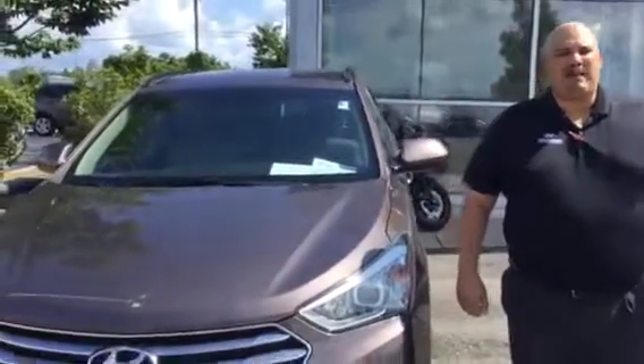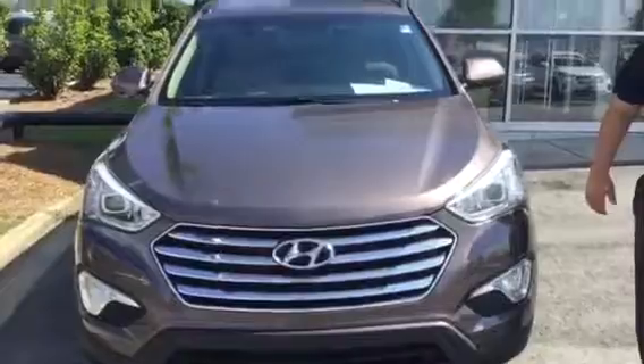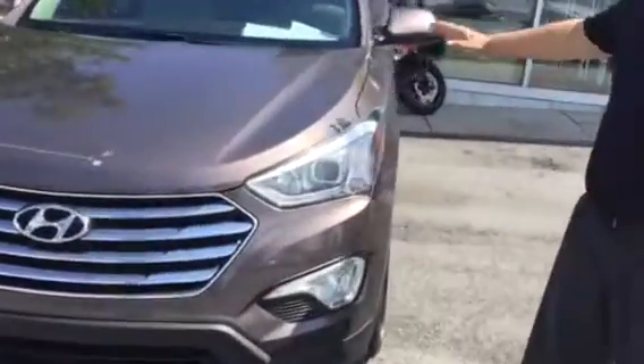Hey Ryan, this is LeVon at Tamron Hyundai here to show you that 2014 Santa Fe Sport that you inquired about. This is a one-owner vehicle kept in really great shape. As you can see, no paint damage — it's beautiful.